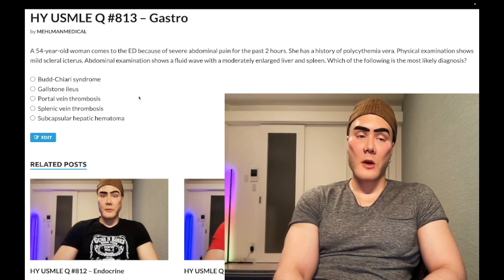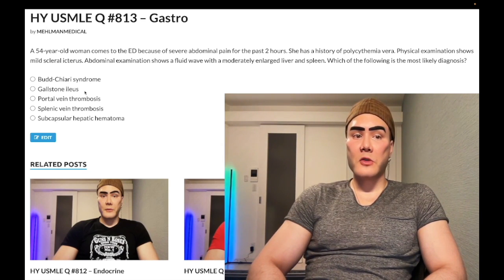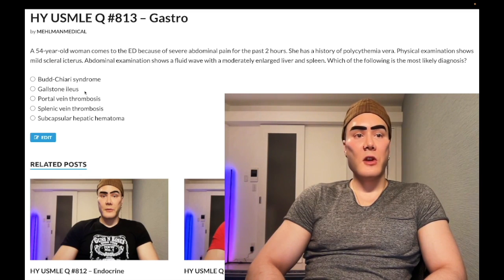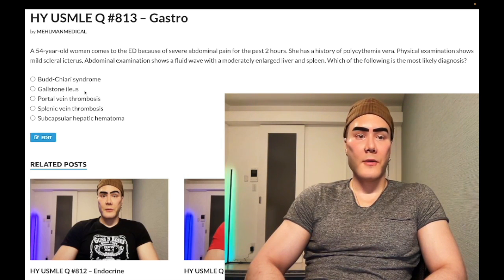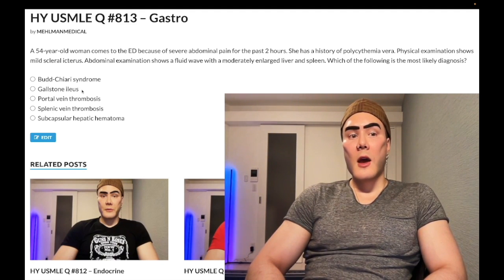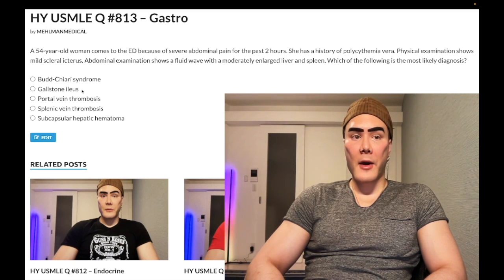Gallstone ileus — wrong answer. This is when a patient literally has a gallstone that enters the small bowel and causes an obstruction. 'Ileus' means obstruction of the small bowel. Classically, ileus is seen post-operatively with decreased peristalsis due to parasympathetic impediment from bowel manipulation via laparotomy or electrolyte disturbance. Gallstone ileus specifically is when you literally have a stone in the small bowel causing obstruction, and it can be seen with a cholecystoduodenal fistula — a fistula between the gallbladder and the small bowel.